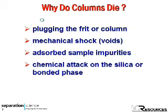Most HPLC columns are murdered. We choke them — we plug up the frit or the column, either with precipitates or particulate matter. Blunt force trauma: we beat them up, we develop void spaces at the top of the column. We poison them with impurities adsorbed from the sample or from the mobile phase. Or we operate them under harsh chemical environments where we cleave off the bonded phase or dissolve away the silica gel.